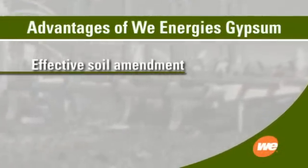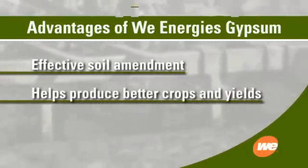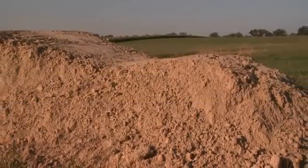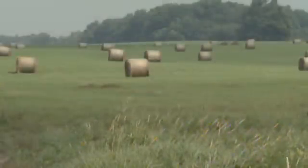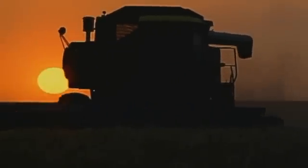Gypsum is an effective soil amendment — it helps produce better crops and better yields, and now it's available from a local source: WeEnergies. For farmers, it's a versatile and valuable tool. It gives you an advantage if you can get a better stand on your corn or bump yields in alfalfa. Farming nowadays is so competitive that having that one competitive edge — to do a little better job — means a lot at the end of the year.